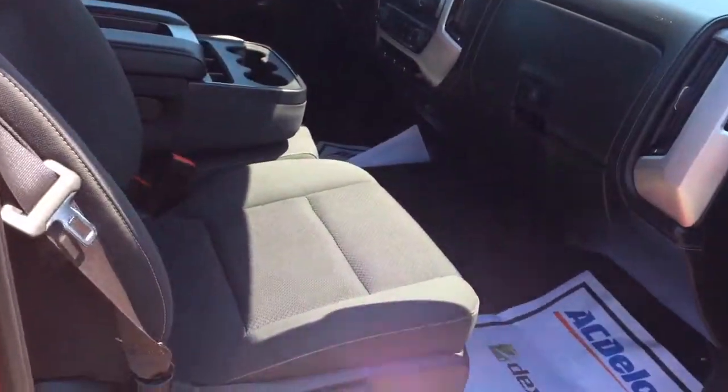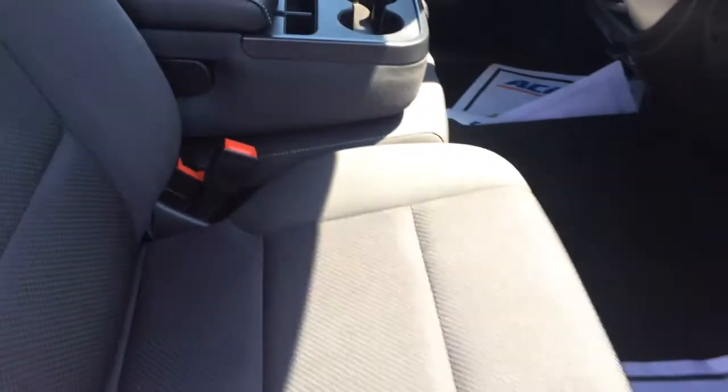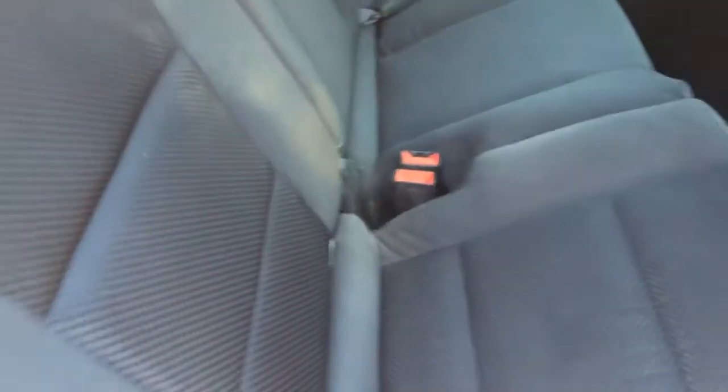Take a look at the interior. Got your black cloth, seating for six altogether. Got no tears, no stains, anything like that — super clean and ready to go. You can see it's got the rubber floor mats in there already.